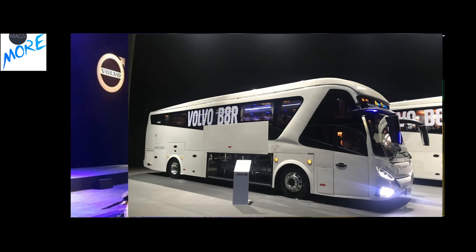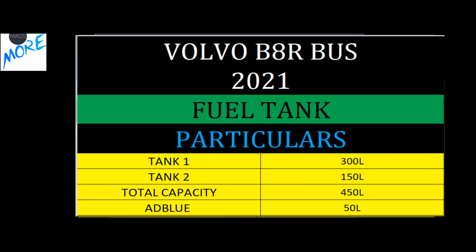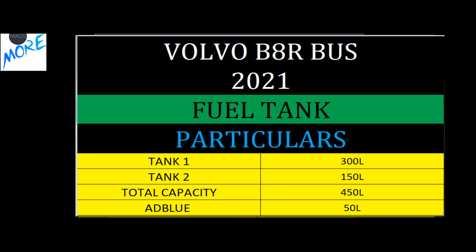For the fuel tank, two tanks are available: one of 300 litres and another of 150 litres, giving a total capacity of 450 litres, along with a 50-litre AdBlue tank.